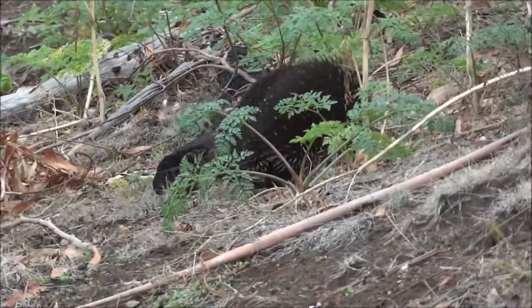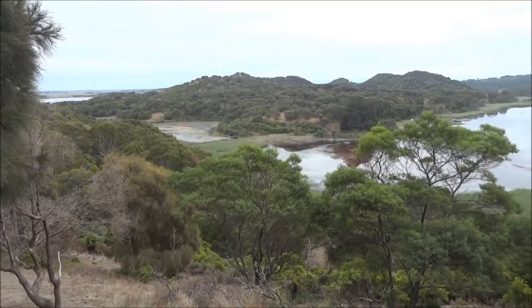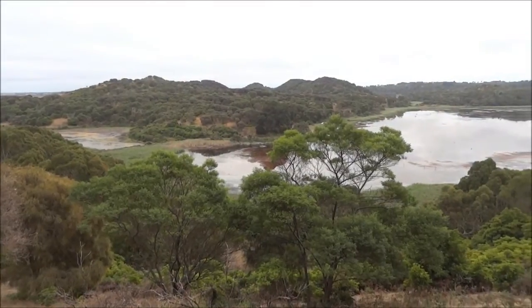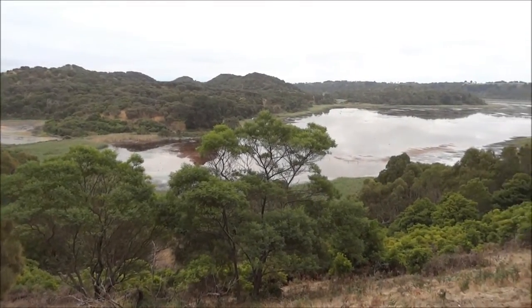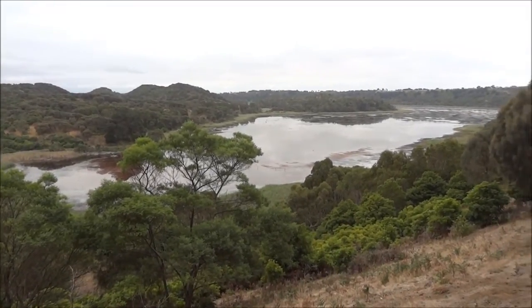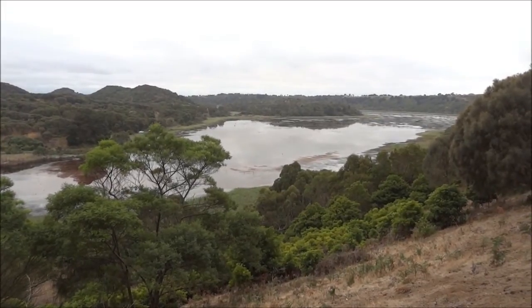I made this stop at the top of the hill just to admire this beautiful scenery. Look how beautiful it is — the view, the hills and the lake. Just amazing, very peaceful and quiet.